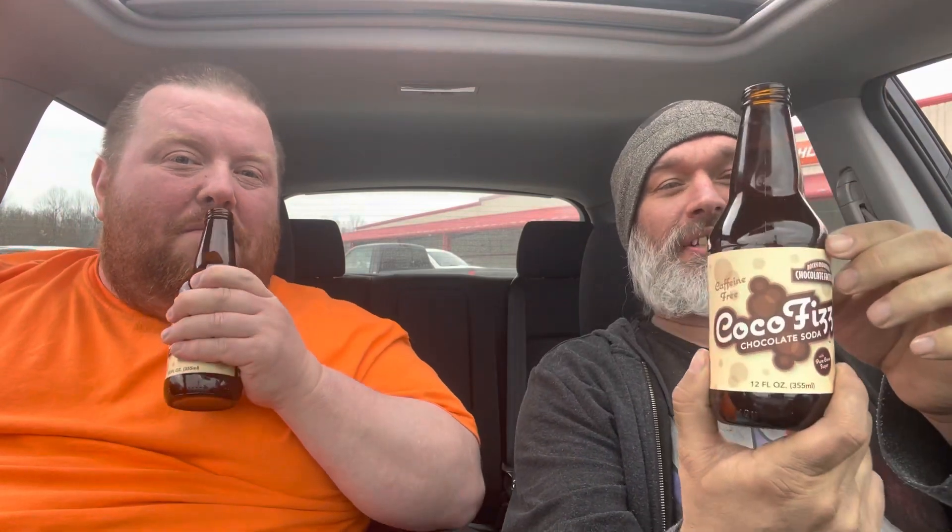It's caffeine free, from Rocky Mountain Chocolate Factory, with pure cane sugar. So pop my top — I like to use the can opener. Yeah, it's very cocoa-y. It's a little fizzy, man. Look, he finally got the top off! So Coco Fizz — oh man, it smells chocolatey!